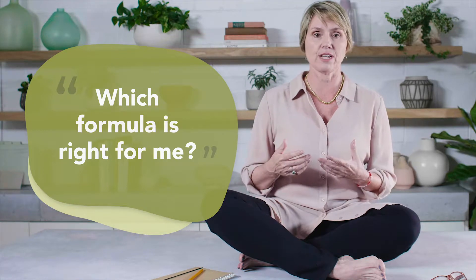It's super easy. You just need to ask yourself: do my symptoms come before my period or do they come during my period? So if you have your period and you're having cramping during that, you're gonna take the cramping formula.